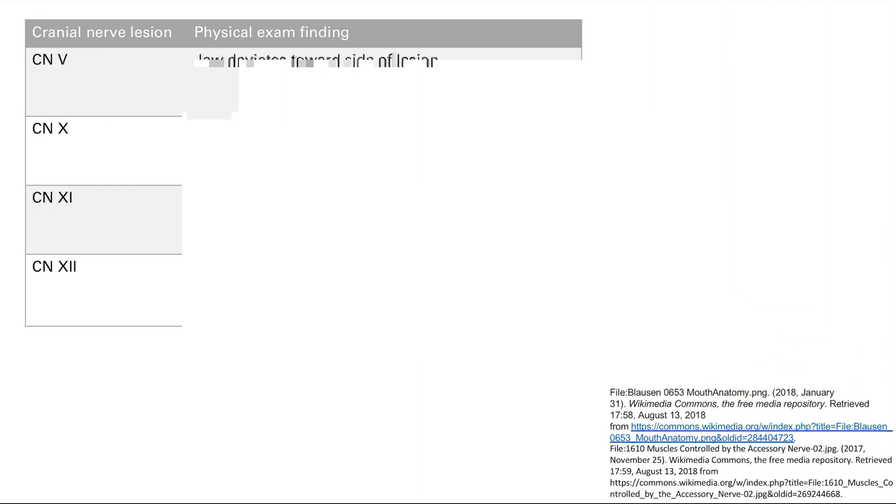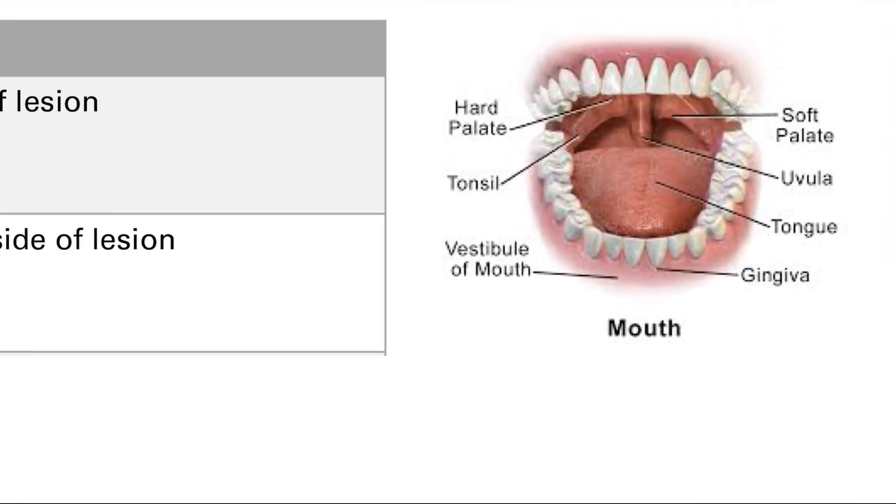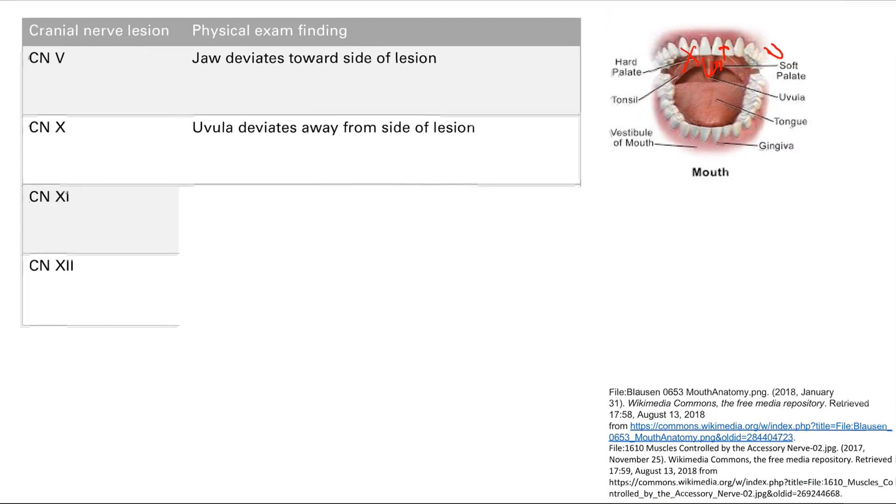The next one is cranial nerve 10, and the physical exam finding involves your uvula. Remember that cranial nerve 10 raises the soft palate. So if you take out the left side, the left side doesn't work. The right side's soft palate goes up, and the uvula goes up with it. But because only one side is raised, the uvula will be deviated — and it's going to be deviated to the normal side, away from the side of the lesion.